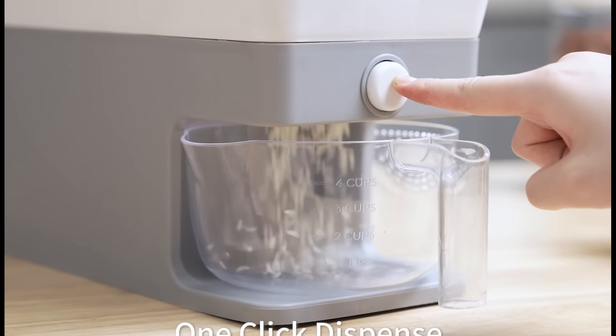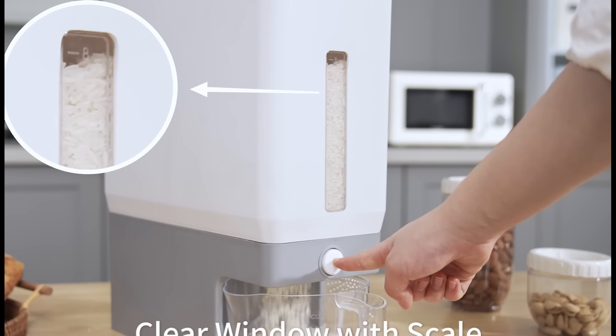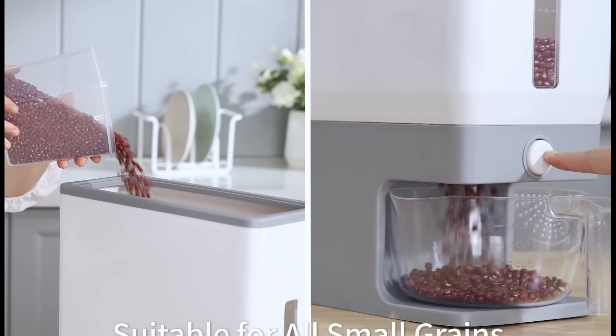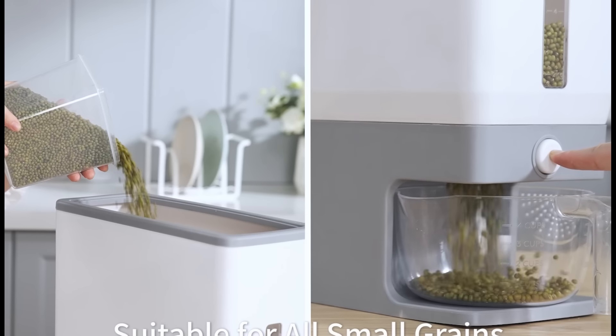This rice container features an airtight design that keeps rice fresh and moisture-free. Its push-button dispenser allows you to portion rice easily, while the clear body helps monitor the amount left. It comes with a multi-purpose measuring cup that has drainage holes and clear markings for accuracy.